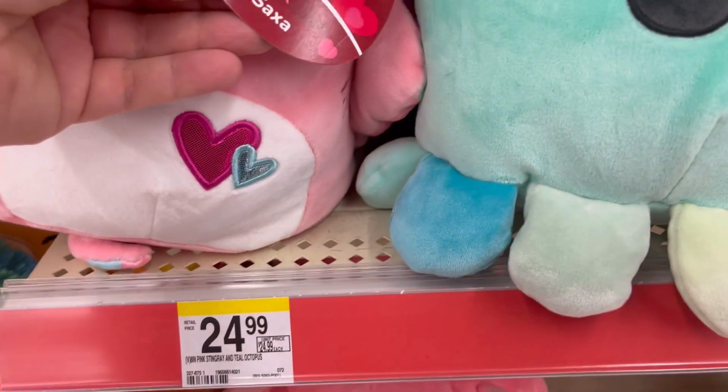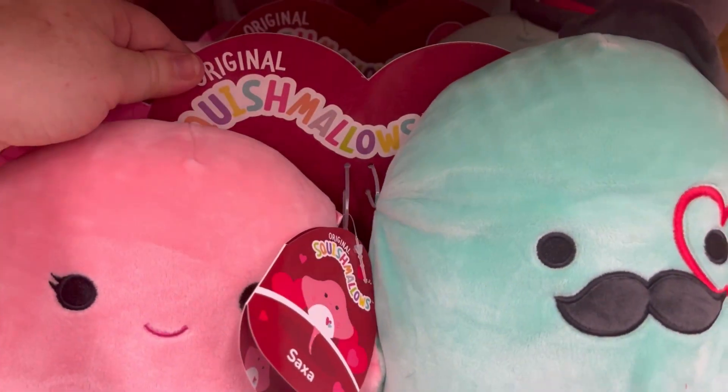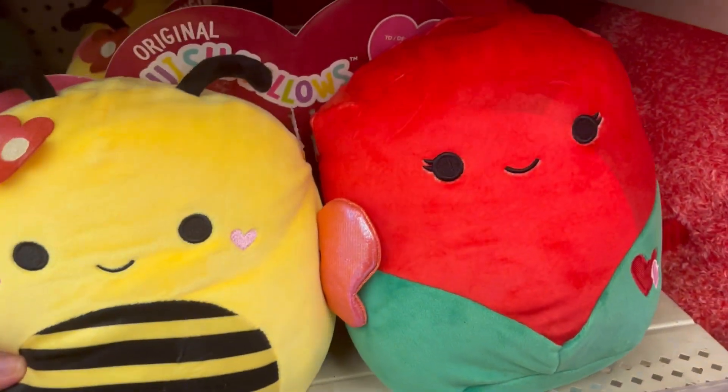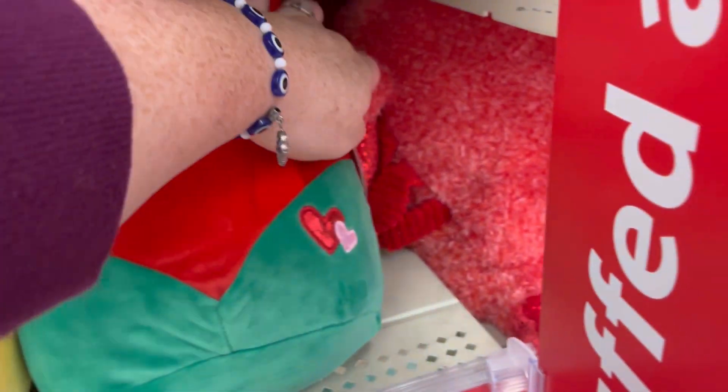And then we head over to the Squishmallows. Y'all, this is so cute. They got a little couple Squishmallows and they're $24.99 — you get two to a pack. How cute is that? I love that. We also have a cute little bee and a rose. That is just so stinking cute.